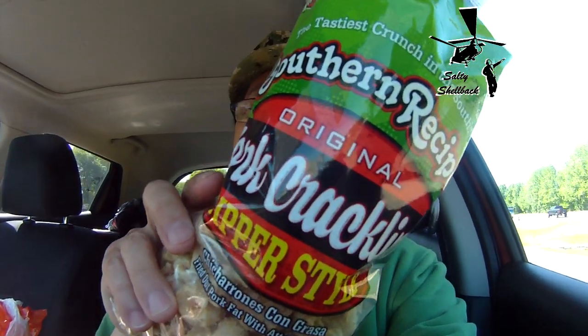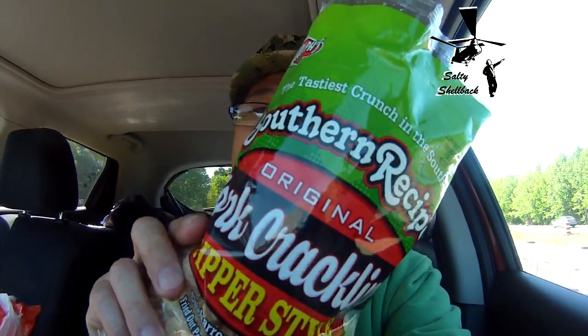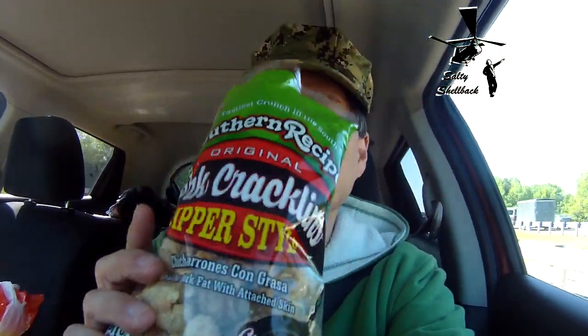That's so good. I got them at Kroger, I think — maybe Walmart, I don't know. That's what they look like. They're good. They're not overly salty.